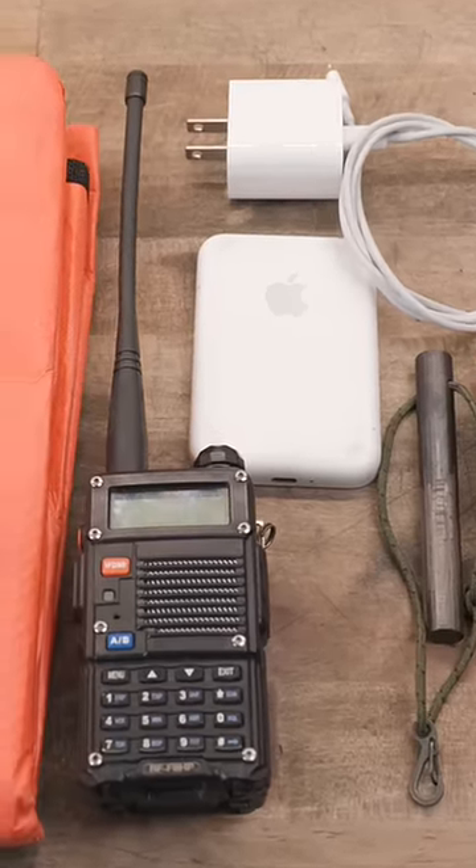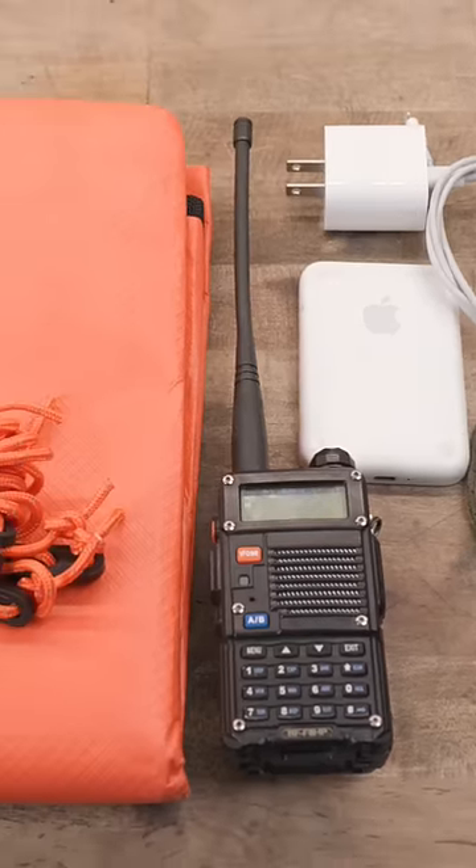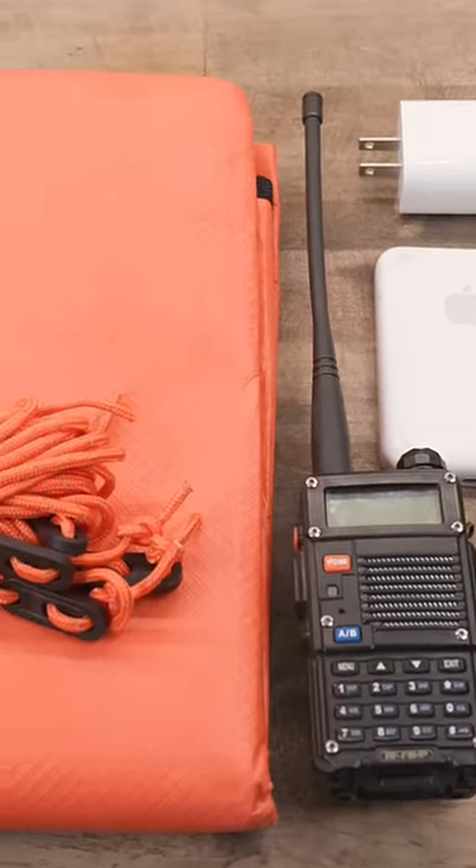A backup battery for your phone, including all cables. A Baofeng radio programmed with your local emergency frequency so you can monitor them.